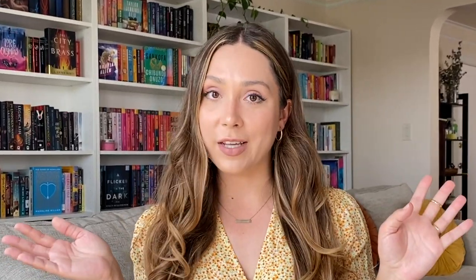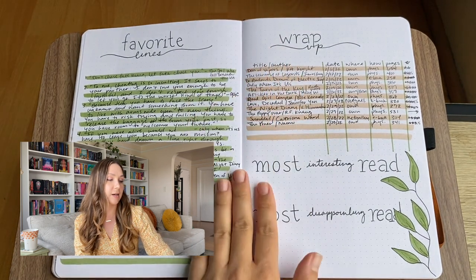One thing I noticed from TBR to TBR in this first quarter is that a lot of the fantasy books I really wanted to get to — I haven't been able to. I haven't read Master of Djinn, haven't read Jasmine Throne, I was late reading The Poppy War. I'm kind of putting these fantasy books to the side, so I think something I'm going to prioritize in the second quarter is really just reading the fantasy books that I want to read.